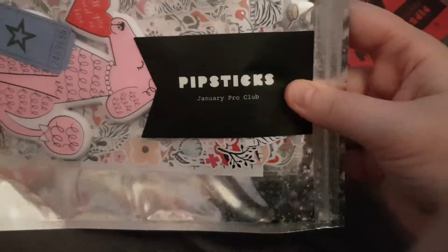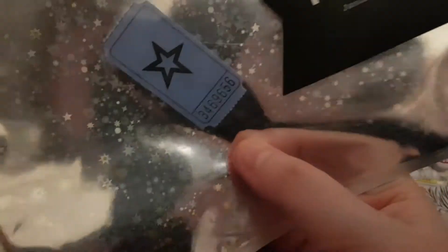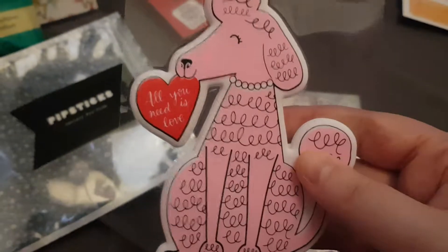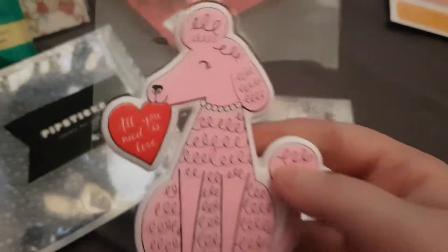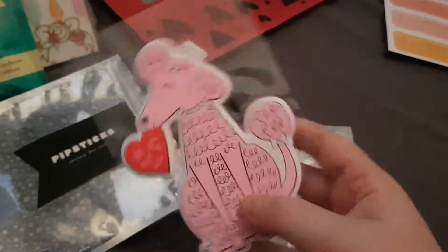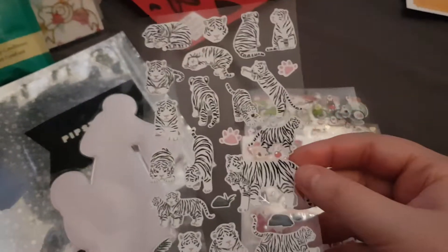This is this month's pack, it says 'January Pro Club' on it. Inside the pack is my raffle ticket for next month's prize draw and then my stickers. The big puffy one says 'all you need is love' and there's an adorable poodle sticker, it's so cute.